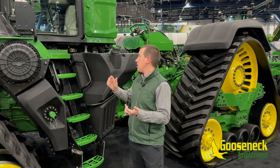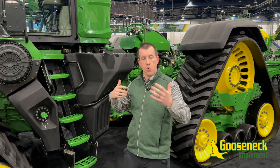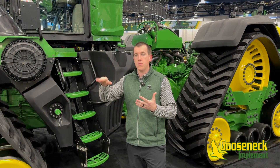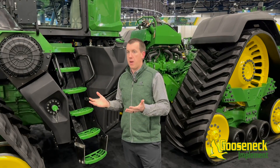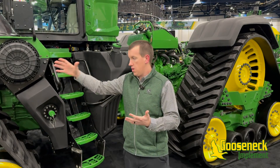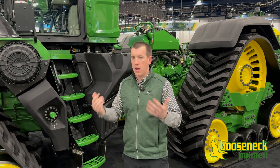One of the things I'm most excited about in the cab is the new cab suspension. This cab suspension features four shocks — one on each corner — and what we call three degrees of freedom, so it allows the machine to rock forward and backward, side to side, as well as go up and down. All of this goes back to keeping the operator comfortable, allowing them to stay in that seat, get more work done, stay in the field, and get more acres per day done.